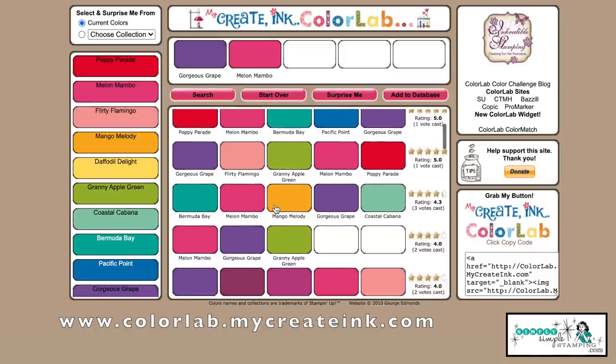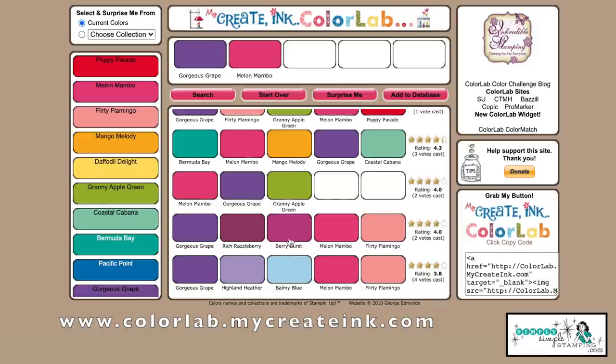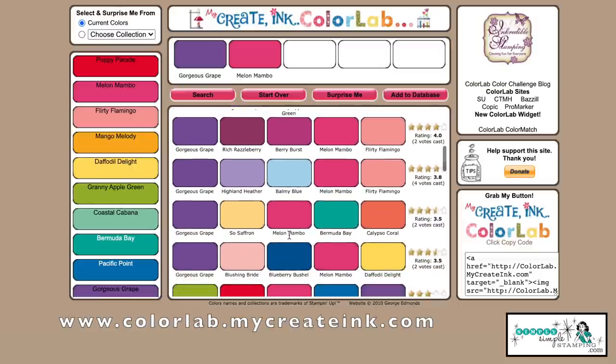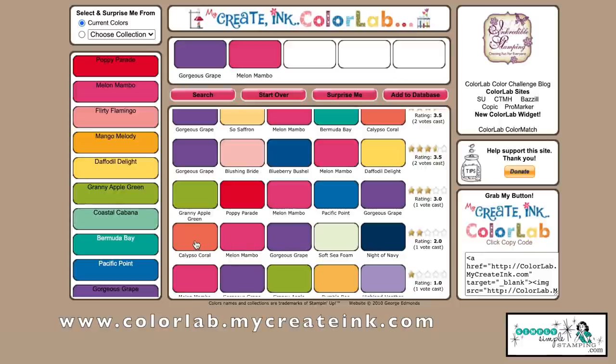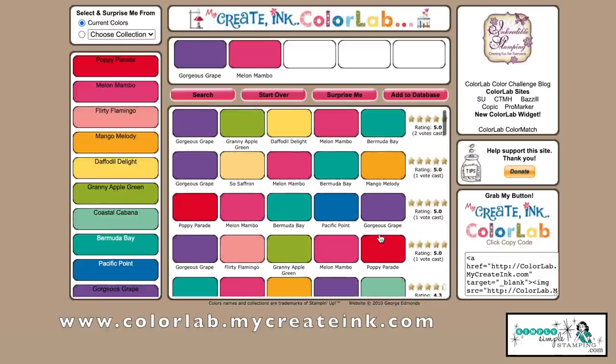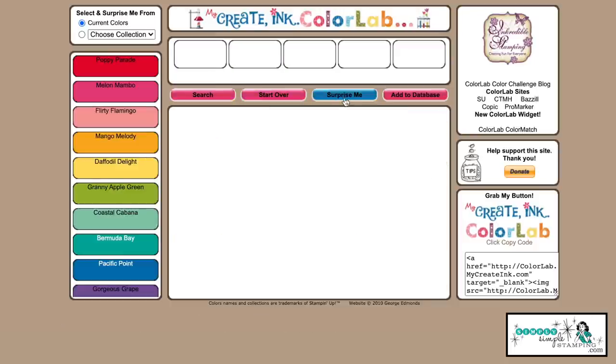One thing to note: you may find some retired colors on this site — Berry Burst was an in-color from a few years ago. If you see a retired color, search for something close or skip it altogether. Look at this — Calypso Coral, Melon Mambo, Gorgeous Grape, Soft Sea Foam, Night of Navy. There's also a 'Surprise Me' button — boom! Sahara Sand, Soft Sea Foam, Highland Heather, Petal Pink, and Early Espresso. Just click it and see what you get!